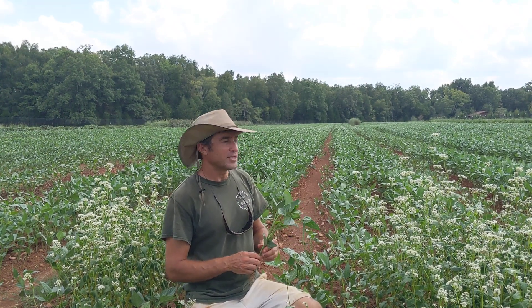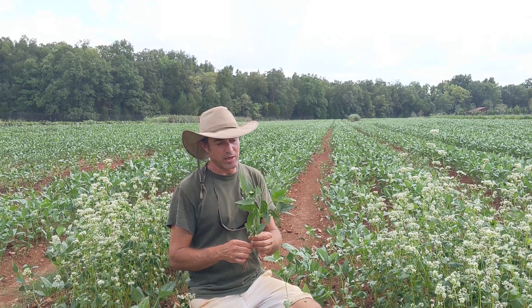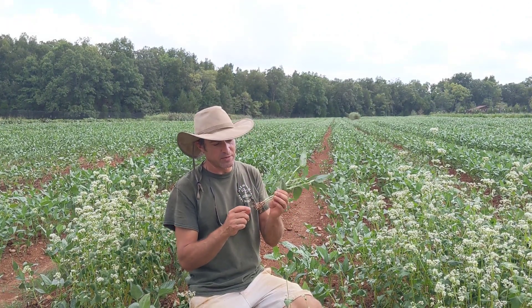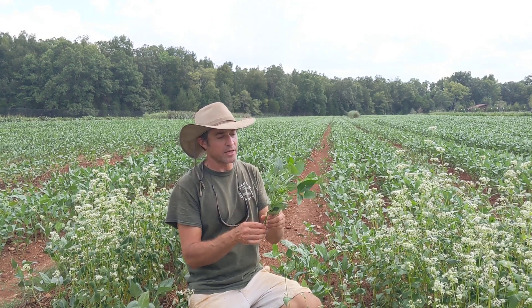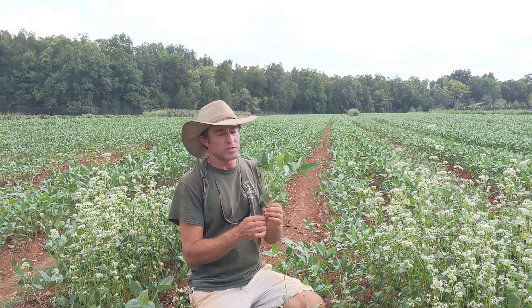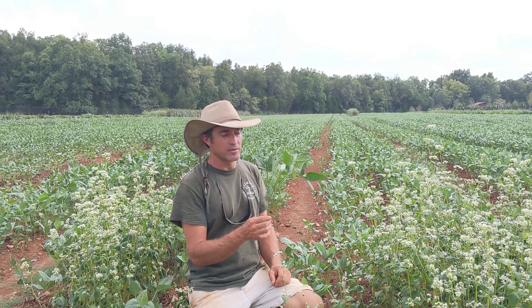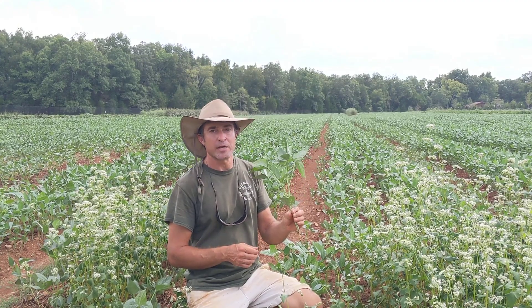This is our field of cowpeas you can see behind me. This is a nitrogen-fixing cover crop that has bacteria that live in the roots of the plant. The bacteria are able to take nitrogen out of the air and feed it to the plants, which gives this plant a lot of fertility that becomes available for the crops that we grow after this plant.